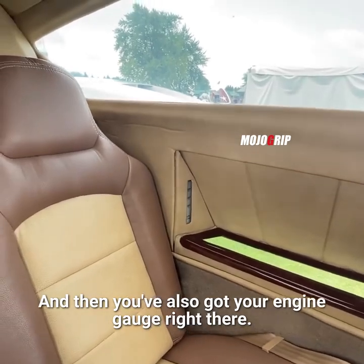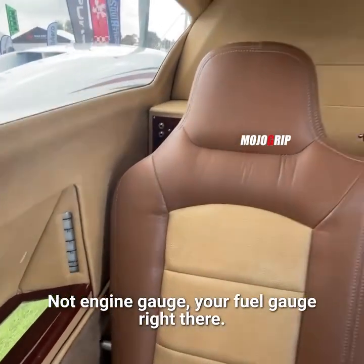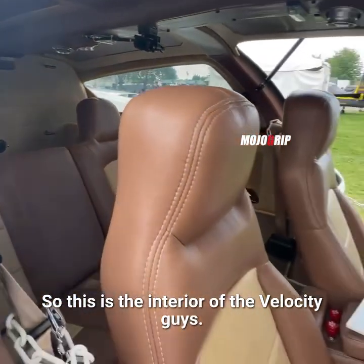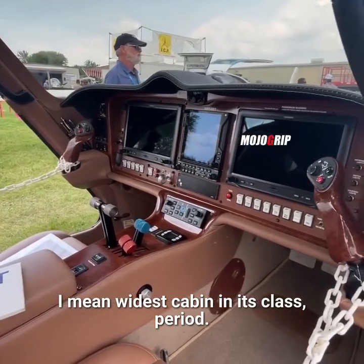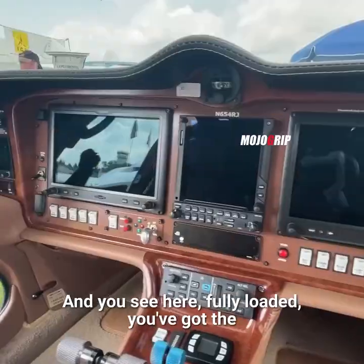You've also got your fuel gauge right there. But let me back up a little bit — so this is the interior of the Velocity, guys. This plane has one of the largest — by largest I mean widest — cabin in its class, period. It's a nice four-seater, and it's a true four-seater.